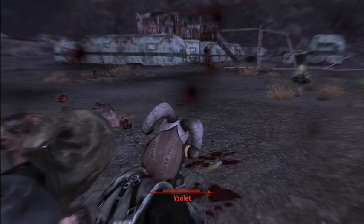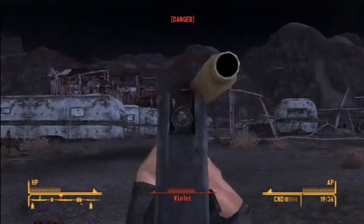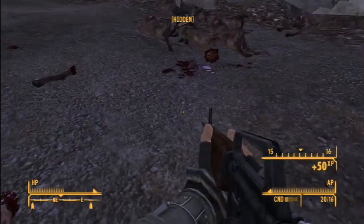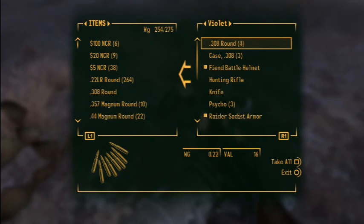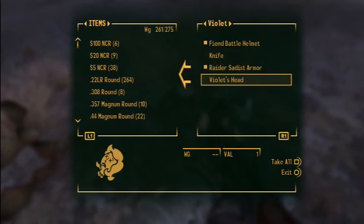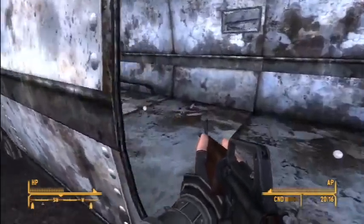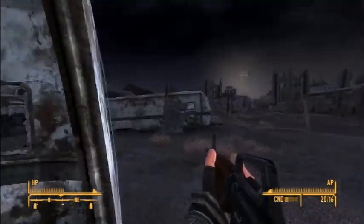This gun sucks, totally not good. Stop shooting at Eddie. I thought there were more Fiends than that, but I guess it's just a pack of dogs and Violet. Let's see what she has — some .308 rounds, those are good, and a hunting rifle, some Psycho, and Violet's Head, which must be a quest item. You have to bring her head to somebody at Camp McCarran, I think. She feeds her dogs human flesh — gross.